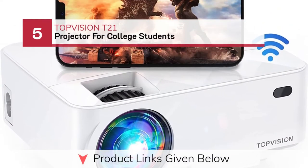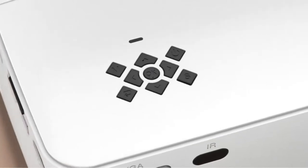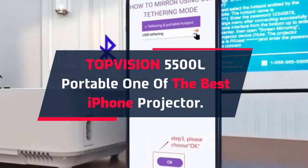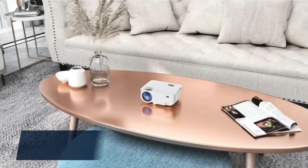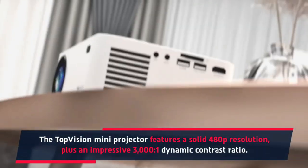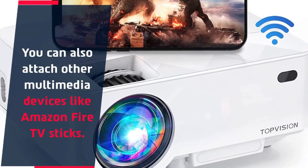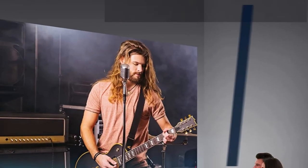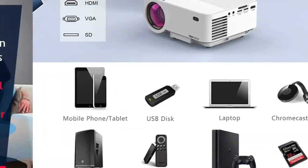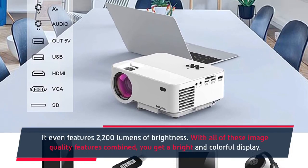TipVision T21 Projector for College Students. The TopVision 5500L Portable is one of the best iPhone projectors. The TopVision Mini Projector features a solid 480p resolution plus an impressive 3000:1 dynamic contrast ratio. You can also attach other multimedia devices like Amazon Fire TV sticks. The TopVision also features an SD card slot and dual USB flash drive slots for more versatility. It features 2200 lumens of brightness.